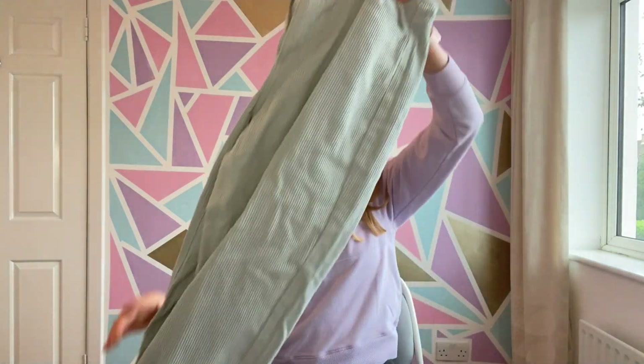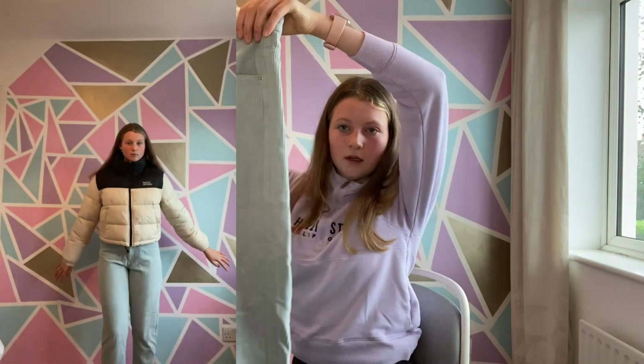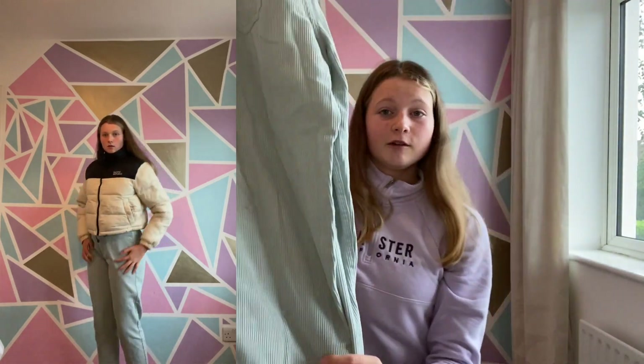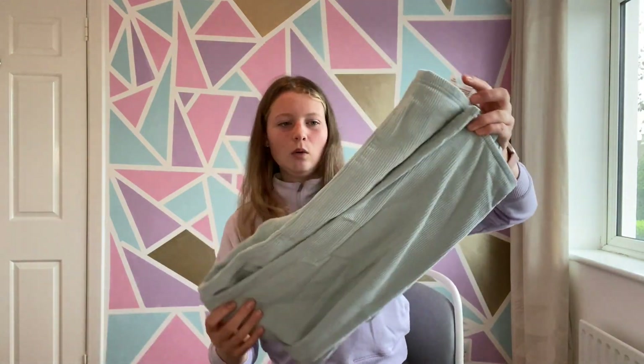Another thing I got in Pollen Bear are these corduroy jeans. They're a pale blue — like an icy mint-green blue — and I absolutely love them. I originally got them in purple but then exchanged them for this colour. And that's everything I got from Pollen Bear.